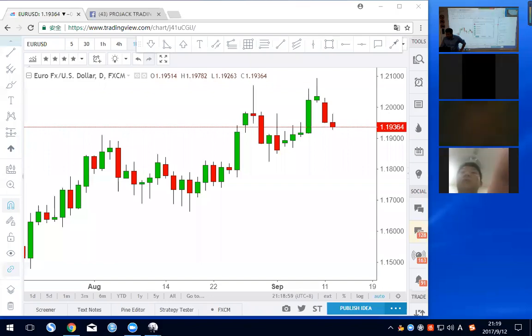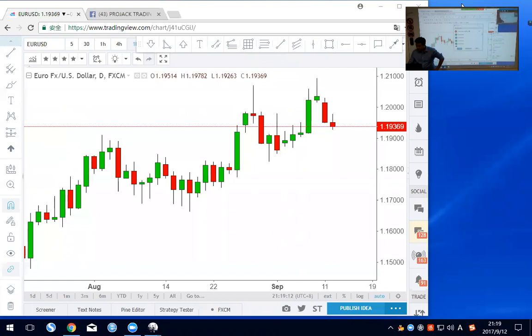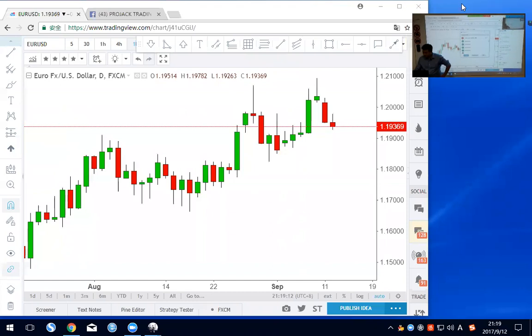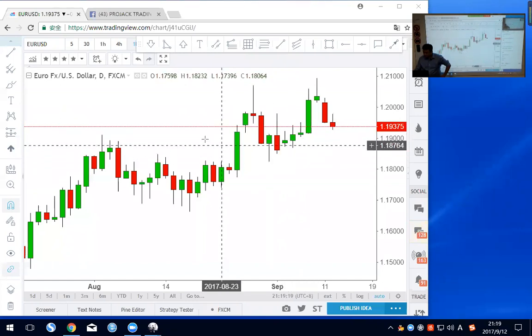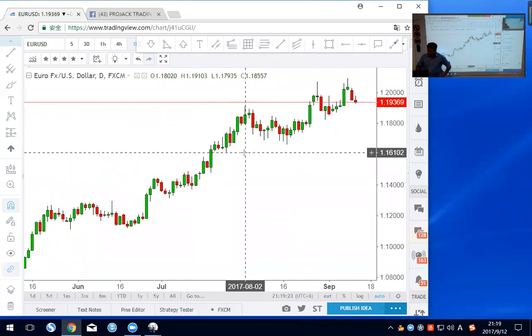Let's start. You can chat with me if you want. Okay, let's start with euro dollar first. Today is September 12th.